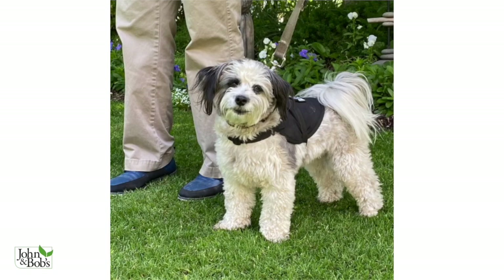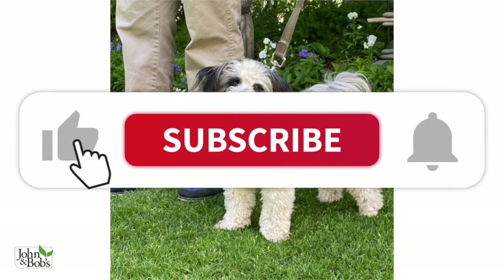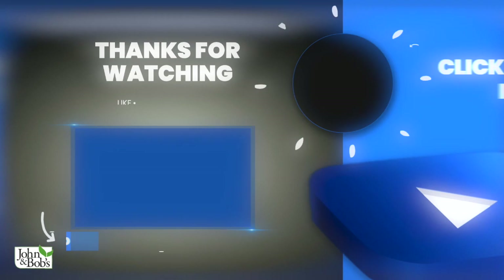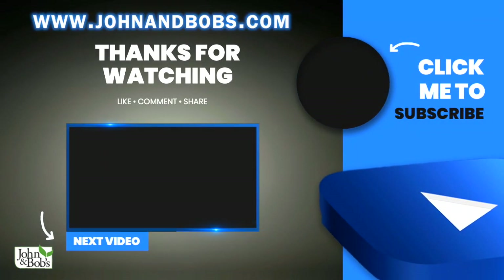Thanks for watching our video. Don't forget to like, subscribe, and click on the bell. Want to learn more about our products? Head over to our website at www.johnandbobs.com.